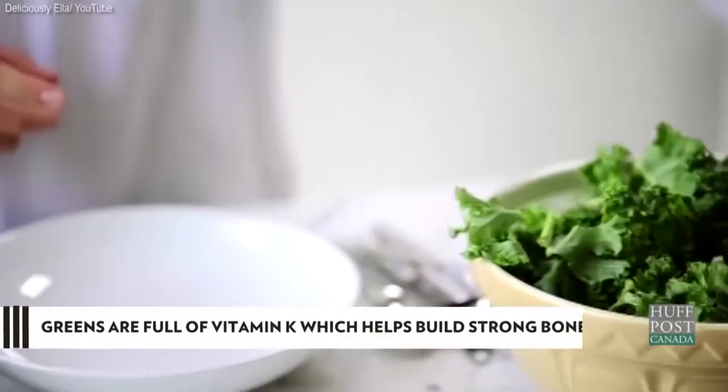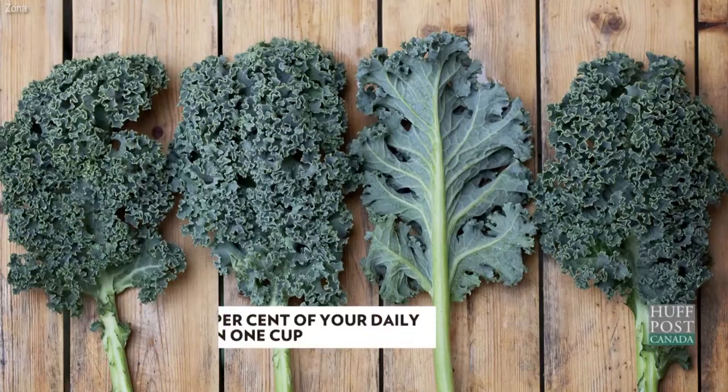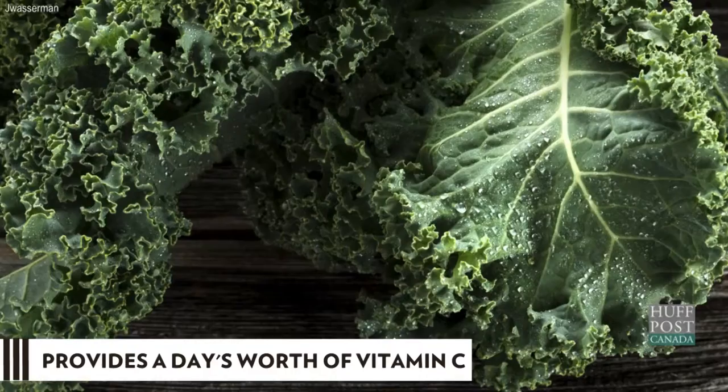Green veggies are essential for providing vitamin K and other nutrients that are needed to build strong bones. Kale, for example, has 100 milligrams of calcium in one cup. That's 10% of your daily intake. Plus, it provides a day's worth of vitamin C.